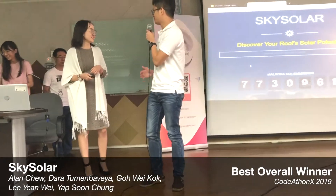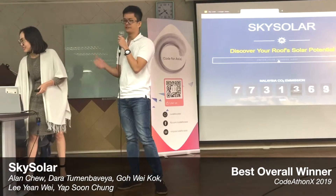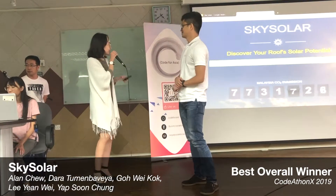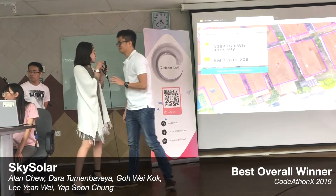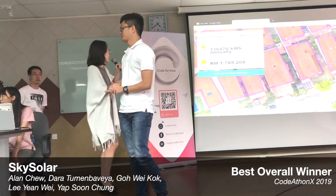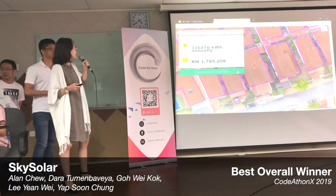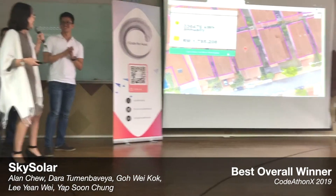I heard you recently adopted solar from SkySolar — how is it? Can I know the details? Sure, I just need your address. I live in Jalan Chukat. So in Jalan Chukat, you could save up to 1.7 million ringgits by adopting solar.